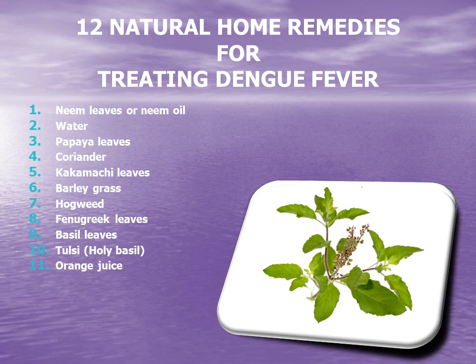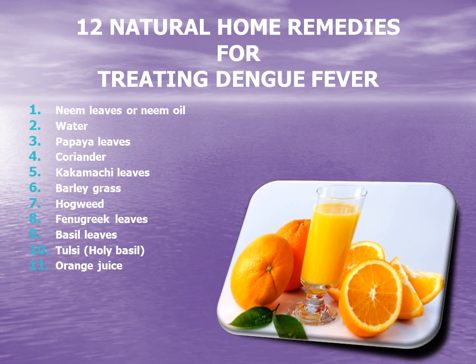11. Orange juice. Orange is rich in vitamins and antioxidants, which helps in treating the secondary symptoms of dengue fever and eliminating the virus from the body. The vitamin C in orange juice plays a crucial role in the release of toxins from the patient's body.